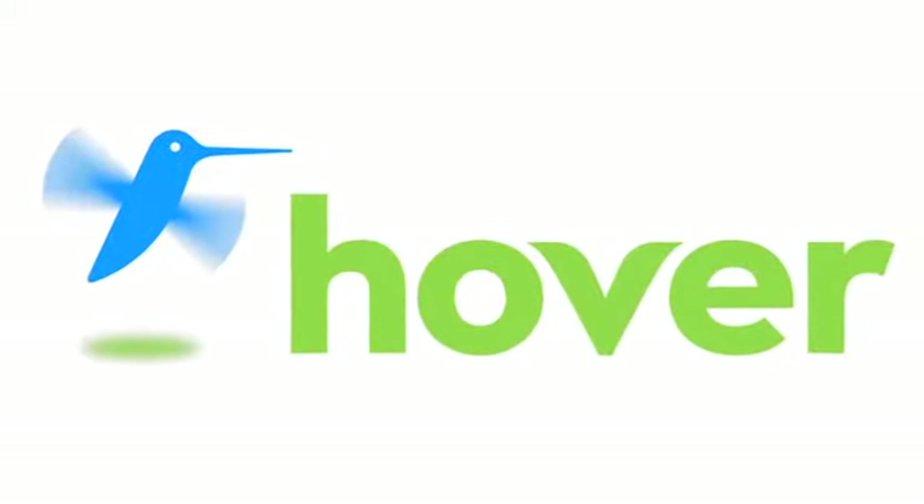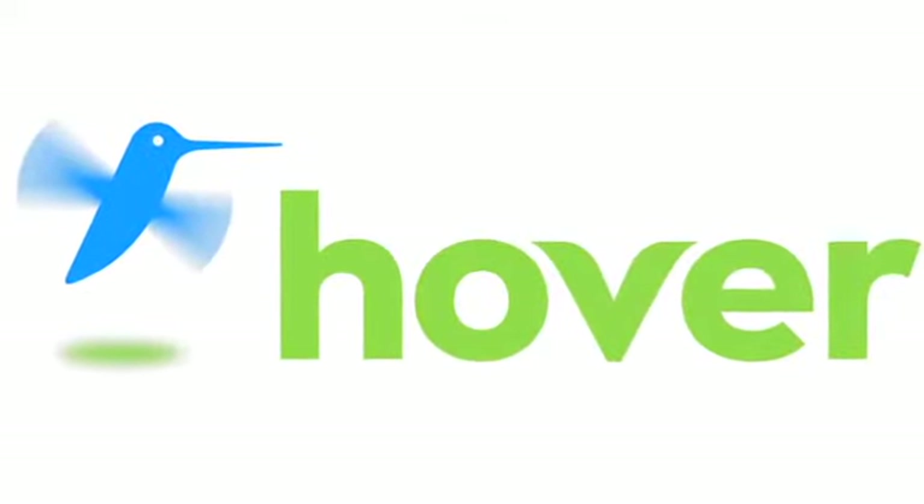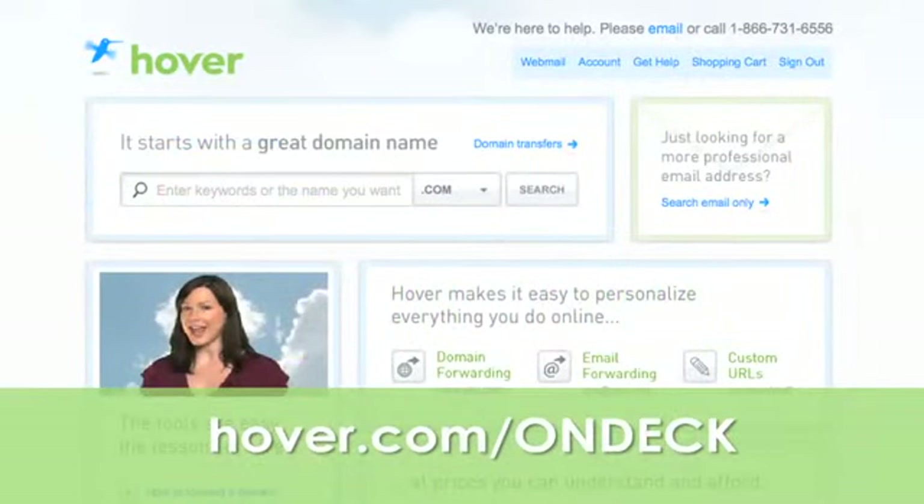This episode is brought to you by our friends at Hover, the easiest way to buy domain names and do more with them. Get 10% off today by visiting hover.com/ondeck.